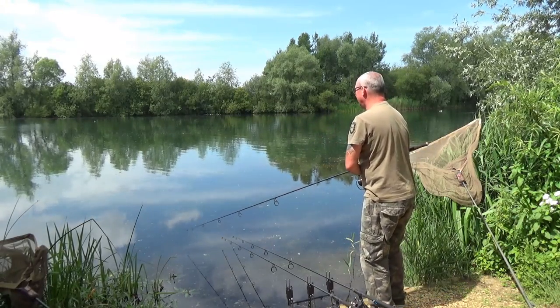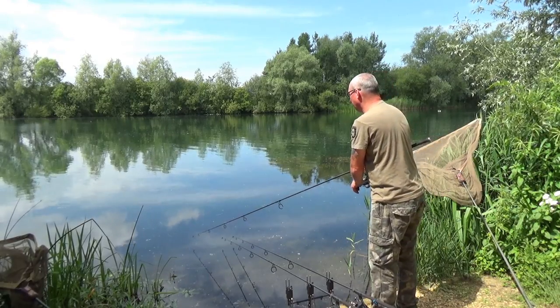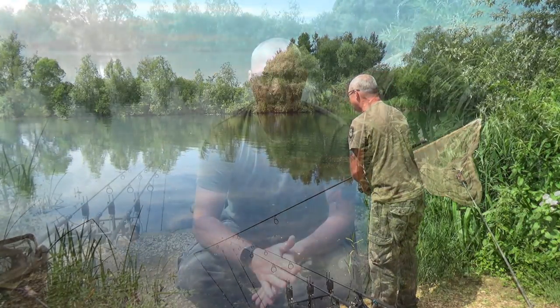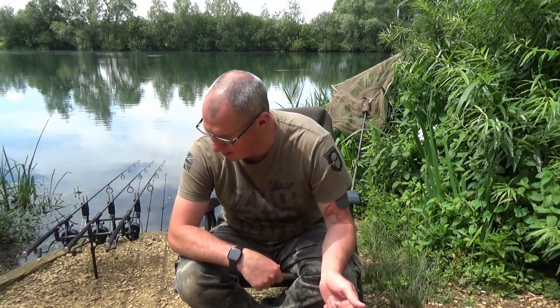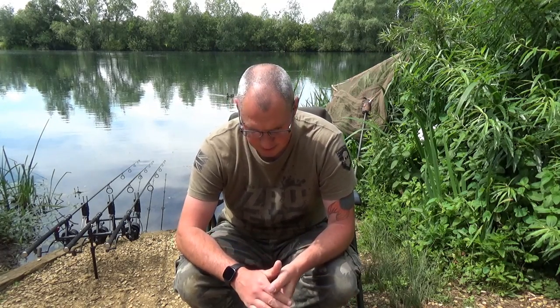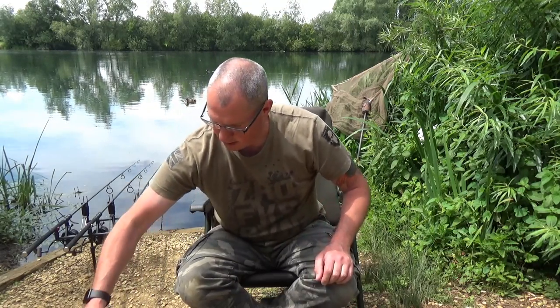Right, third and final rod. I can see some fish showing out there — there's a coot out there — I'm seeing some fish out that way. Oh yeah, that's not bad — about two foot to the right of the coot. Now the rods are out, before I get the camp set up I'm going to knock up a bit of a spod mix. Linear fishing wouldn't be Linear fishing without a good old spod mix.